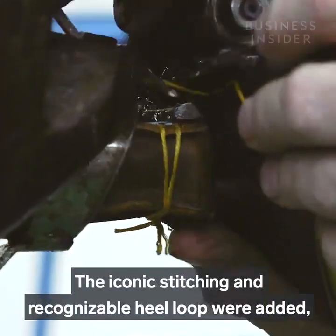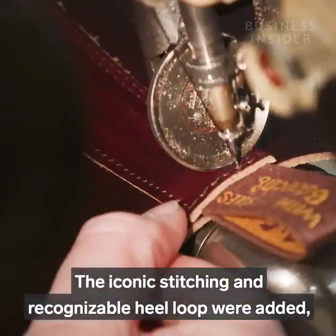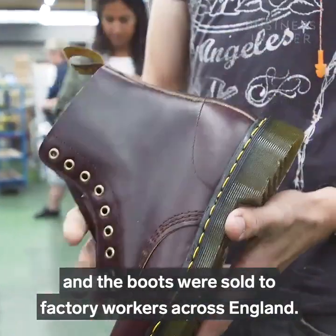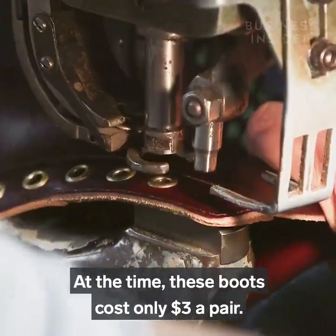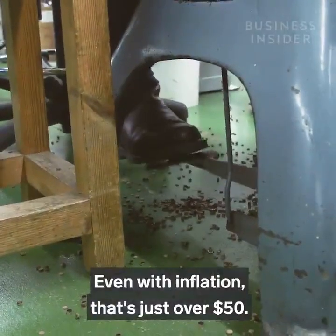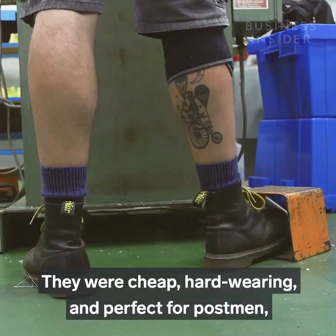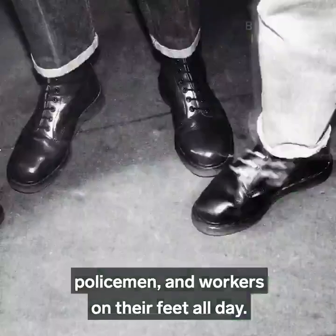The iconic stitching and recognisable heel loop were added, and the boots were sold to factory workers across England. At the time these boots cost only three dollars a pair — even with inflation that's just over fifty dollars. They were cheap, hard wearing, and perfect for postmen, policemen, and workers on their feet all day.